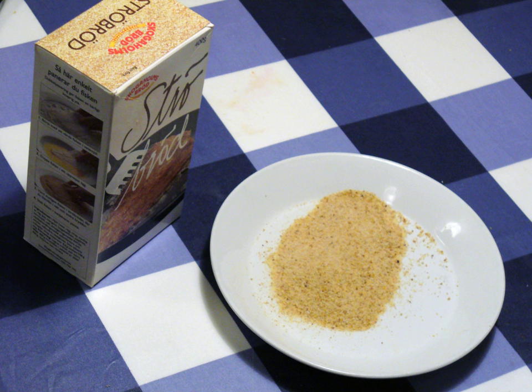If the item to be breaded is too dry for the coating to stick, the item may first be moistened with buttermilk, raw egg, egg wash or other liquid. Breading contrasts with batter, which is a grain-based liquid coating for food that produces a smoother and finer texture, but which can be softer overall.